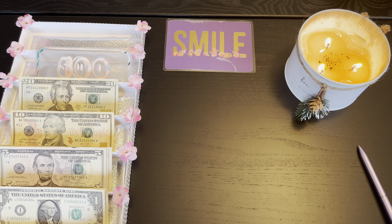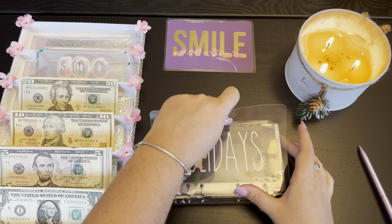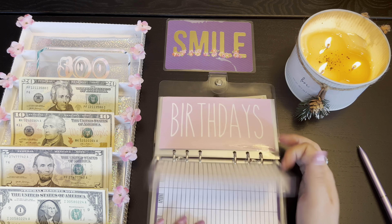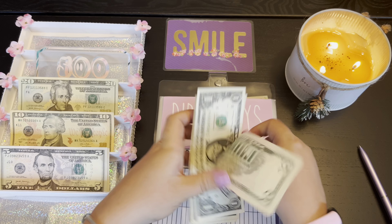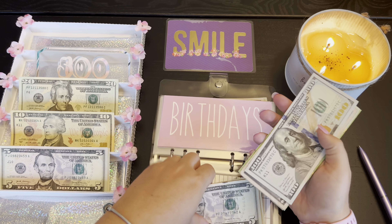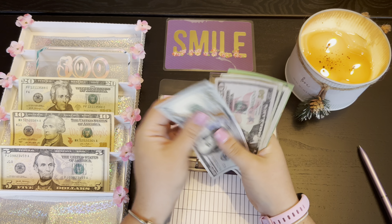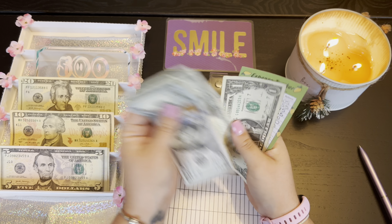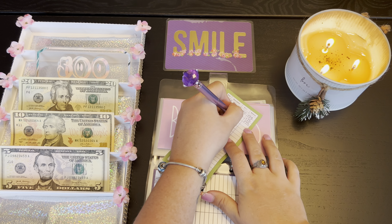We're gonna be putting some in birthdays because I think I only have one more stuffing before Mason's birthday. Birthdays is going to be getting $8. So birthdays has one — 150, 170, 190, 195, 196, 197, 198, 199, 201.